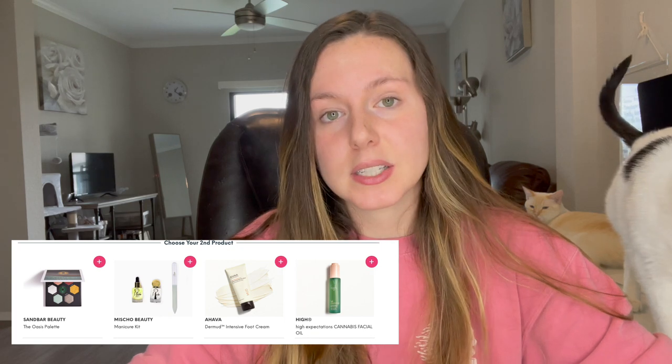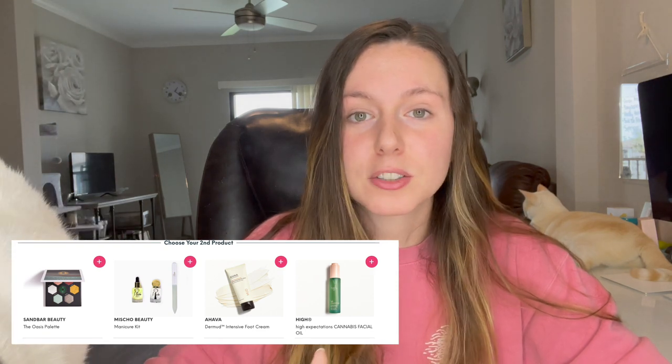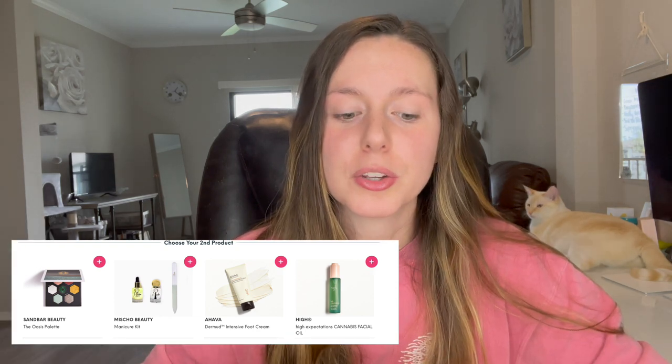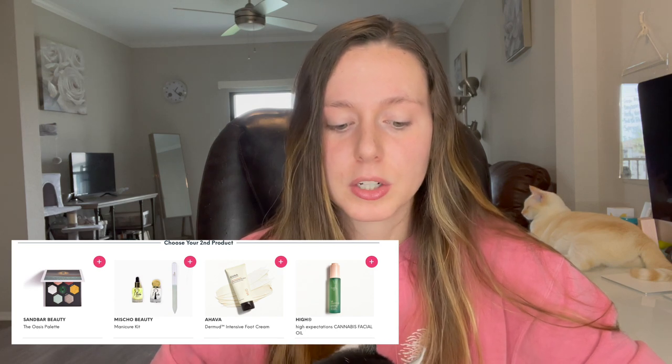Moving on to my second choice category, we have four items listed. I like seeing more items versus fewer — it can make the choice harder, but I'd rather get more options so I can get what I want. The Sandbar Beauty Oasis Palette looks really, really pretty. I will say it looks different in different pictures, so I'm not sure of the true look. One shade that really called out to me is a light sea-green color. I think the palette looks really cute overall and the color assortment is great.